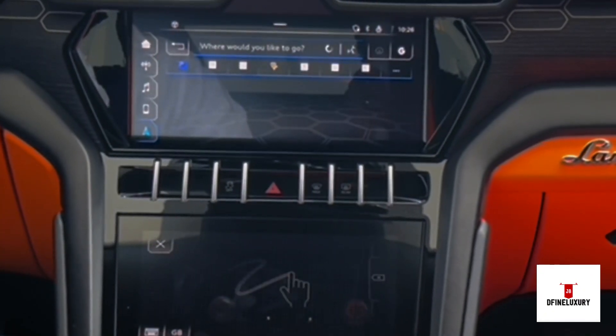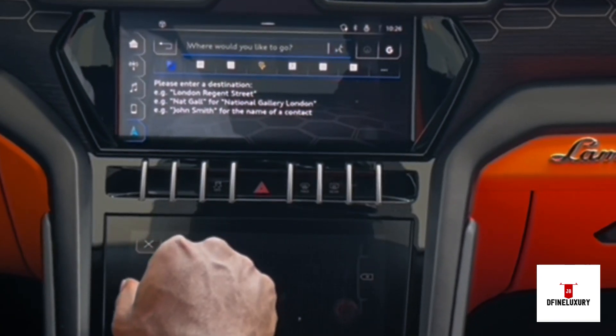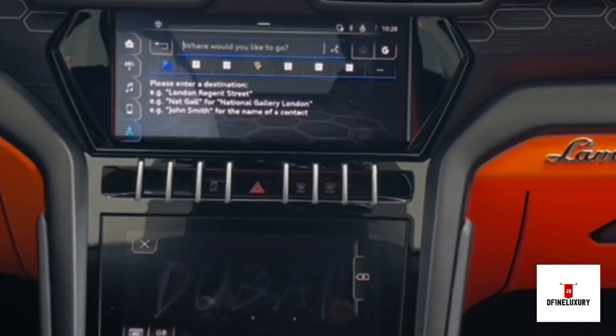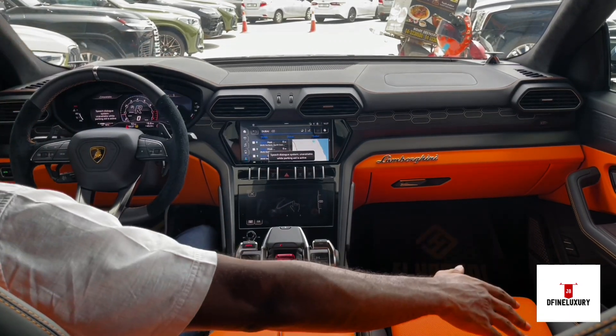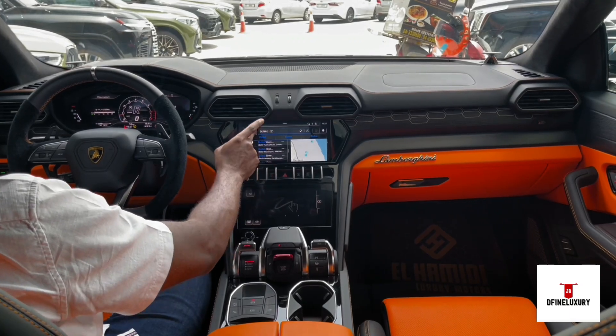Notice the display changes. Then you type — D-U-B-A-I. And just like that, you can easily scroll to wherever you want to go.